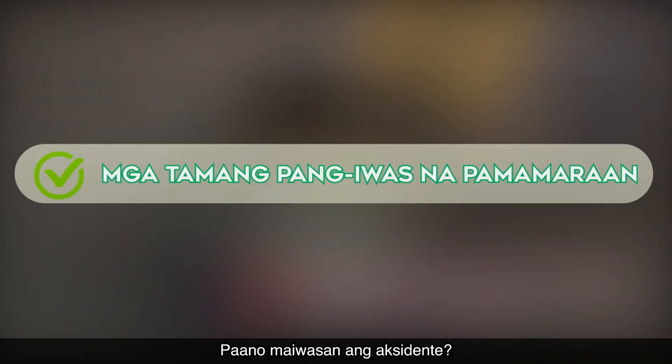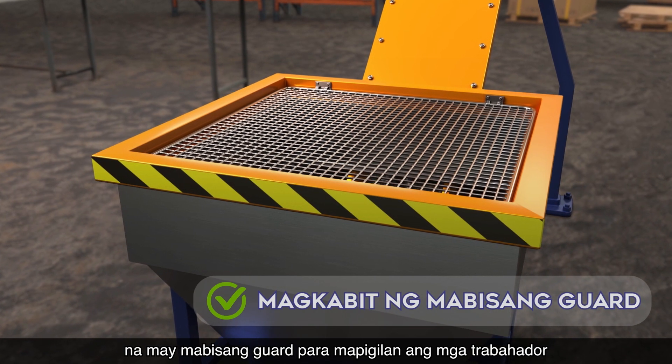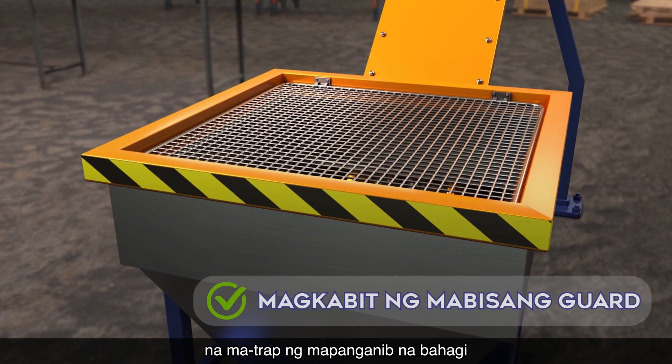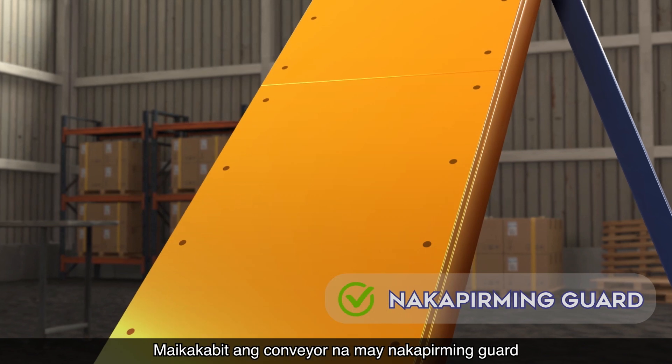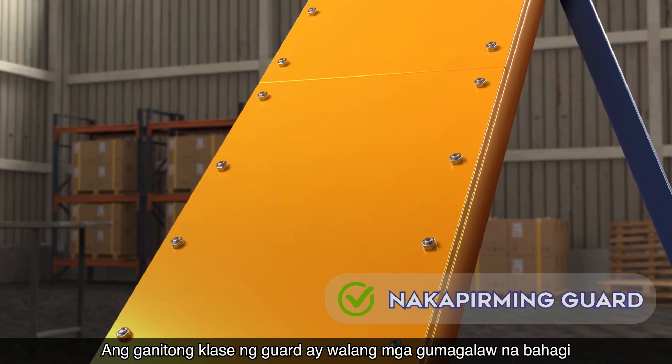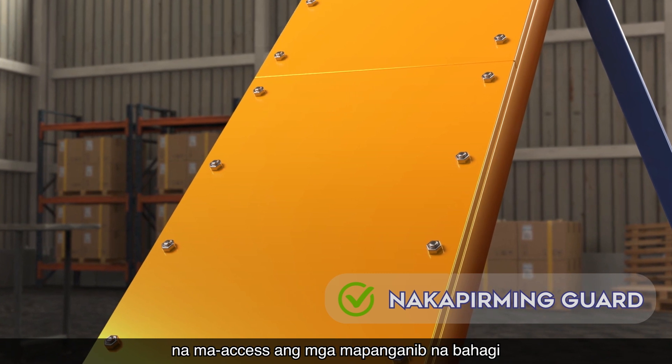To prevent the accident, the revolving spiral conveyor shall be installed with an effective guard to prevent workers from being trapped by the dangerous part. One effective option is a fixed guard. The conveyor can be installed with a fixed guard, which has no moving parts. Its design and construction prevent workers from accessing dangerous parts.